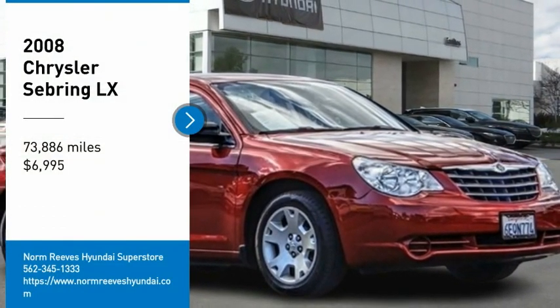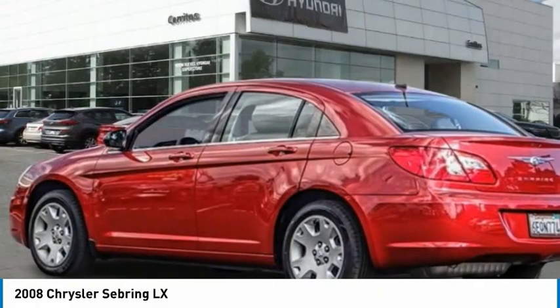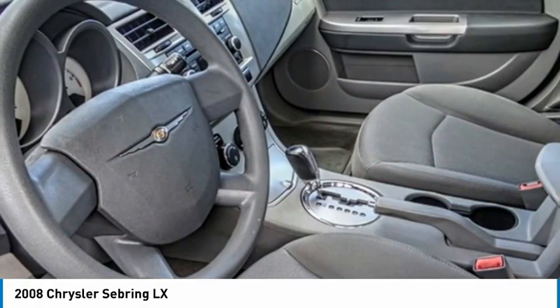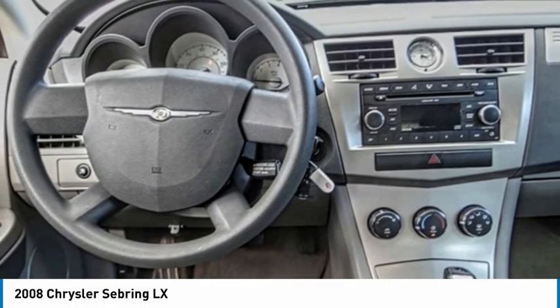Come test drive the 2008 Sebring. The Sebring's sleek exterior design captures the essence of movement, while the interior craftsmanship offers a cabin with an abundance of style and comfort, including seating for five.